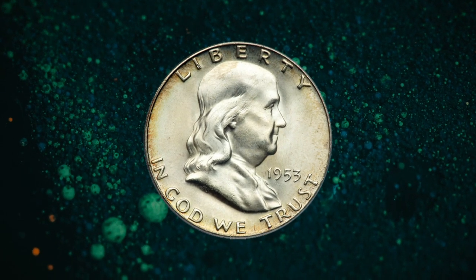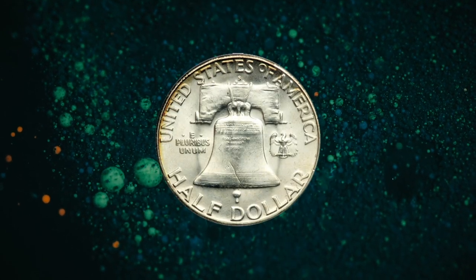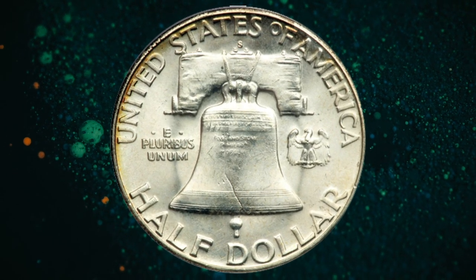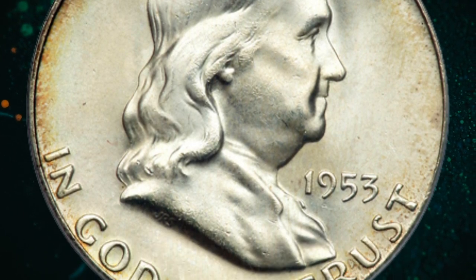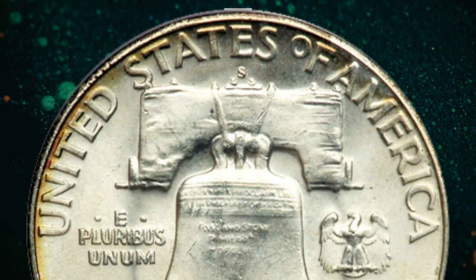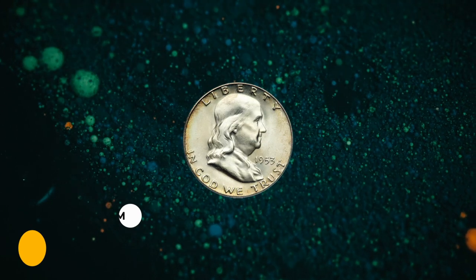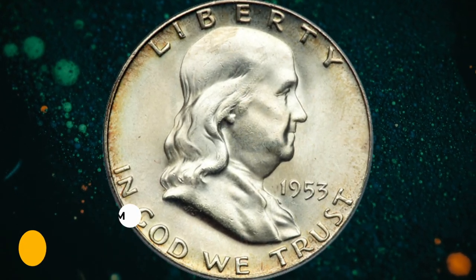Number 3: 1953-S Franklin half dollar graded MS66 with full bell lines by ANACS — the rarest and most difficult to obtain Franklin with full bell lines. The frosty white surfaces are immaculate with just the faintest hint of natural gold toning around the extreme borders. So-called 'King of Franklin Halves,' it was sold for $16,100.